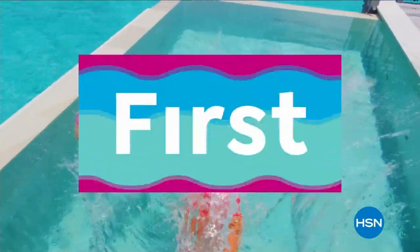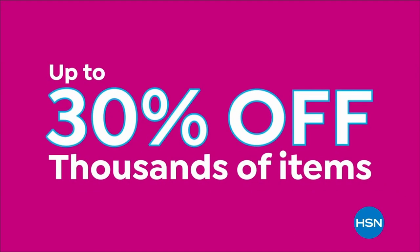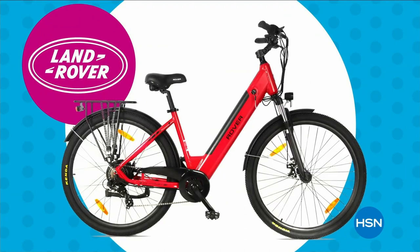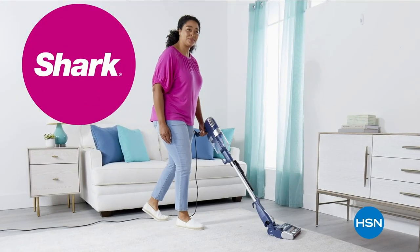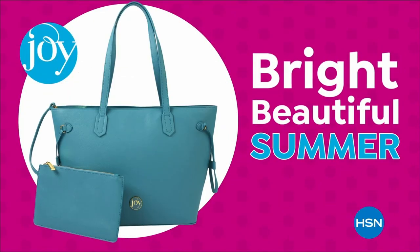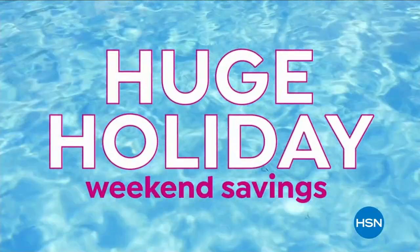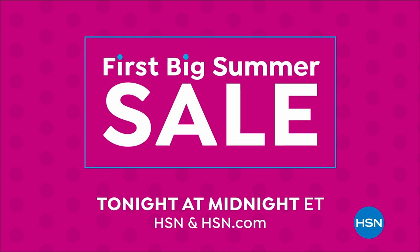Dive into deals with HSN's first big summer sale — get up to 30% off thousands of items and weekend steals. This is the weekend to watch, bursting with all your summer needs. Save on all things bright, beautiful, and summer from our hottest brands. Enjoy huge holiday savings tonight at midnight during our first big summer sale, only on HSN.